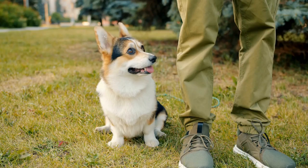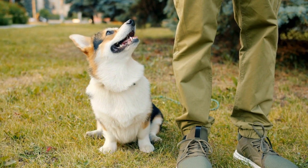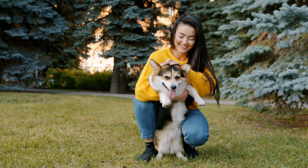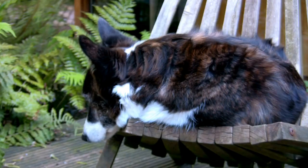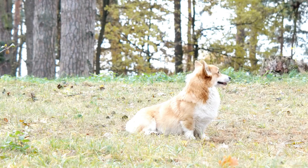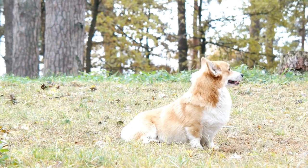The cardigan corgi's coat is another important aspect to consider. They have a double coat consisting of a soft, dense undercoat and a weather-resistant, medium-length outer coat. The coat colors can vary, including shades of red, sable, brindle, and black with or without white markings. Judges should assess the coat for the proper texture and color, as well as the presence of any disqualifications, such as excessive white markings or incorrect coat patterns.